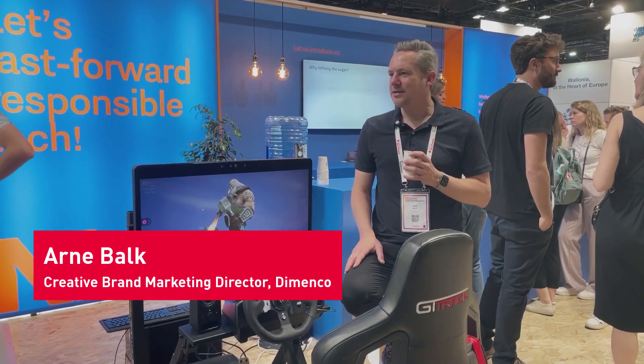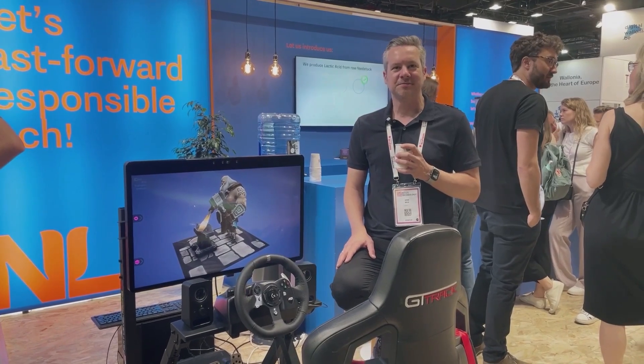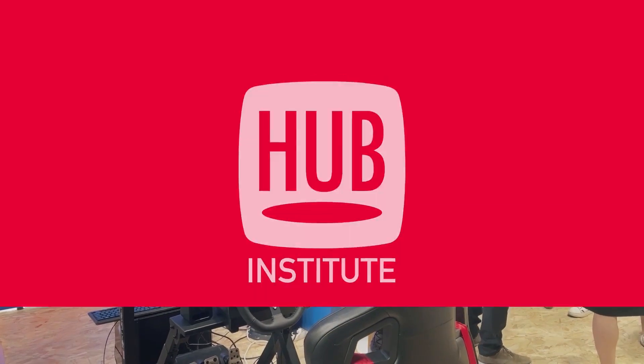VivaTek is my first time here — it's really one of the best European shows I've ever been to. It's really impressive, the energy is great, the people are very nice, and it's a pleasure to be here.